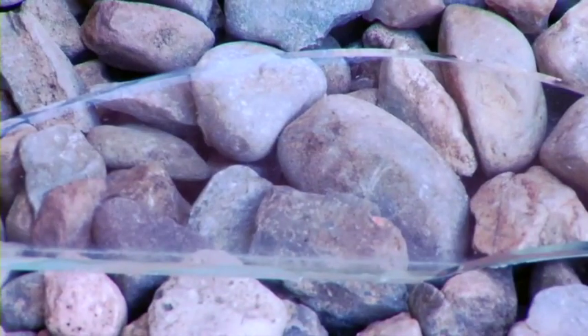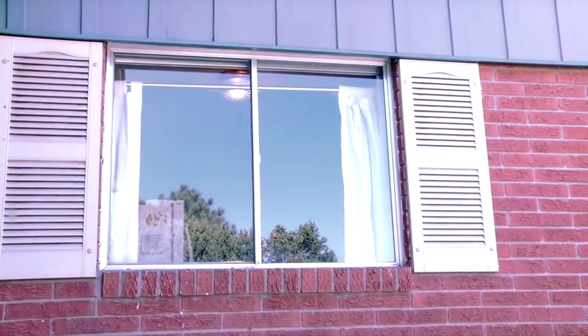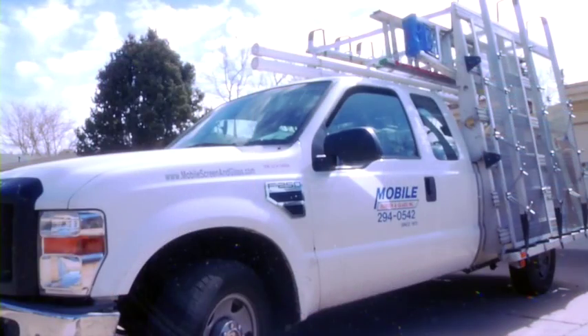They scheduled someone to come out the very next day. My kitchen window was a fixed pane, so I couldn't pull it out and take it in. Luckily, Mobile's Radio Dispatch fleet was on the job. They came right to my house.